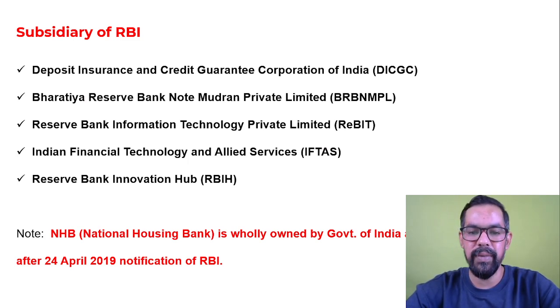The first subsidiary is DICGC - Deposit Insurance and Credit Guarantee Corporation of India - which generally provides insurance to deposits with banks. The second is Bharti Reserve Bank Note Mudran Private Limited, which basically works in currency printing and has two currency printing presses in India.